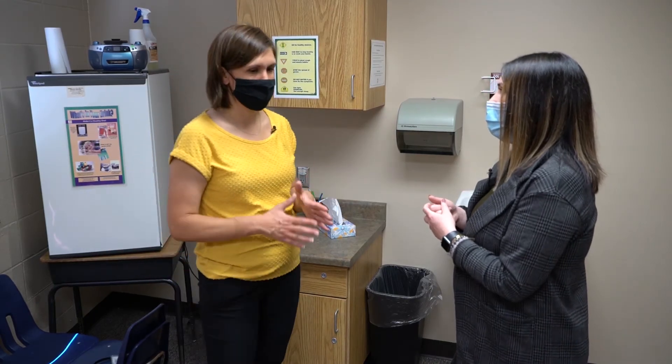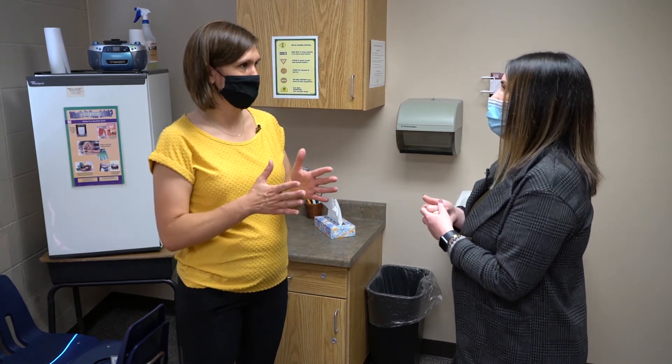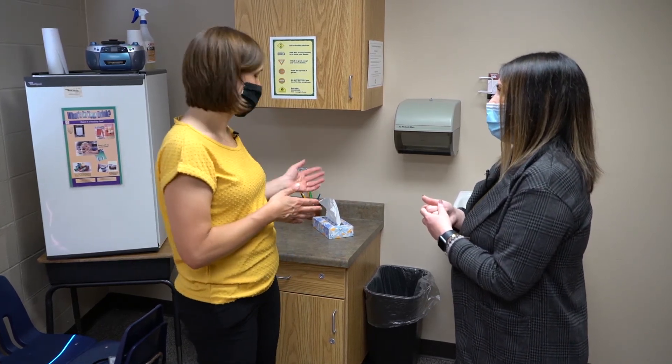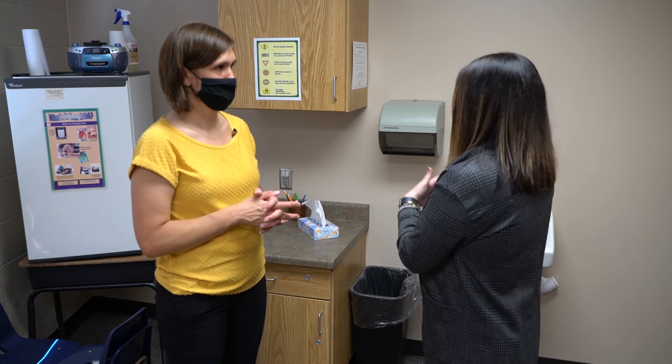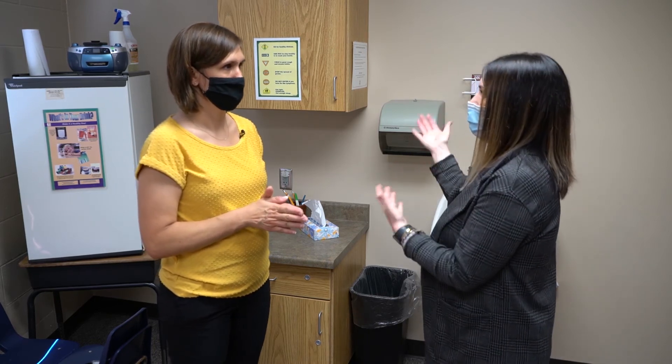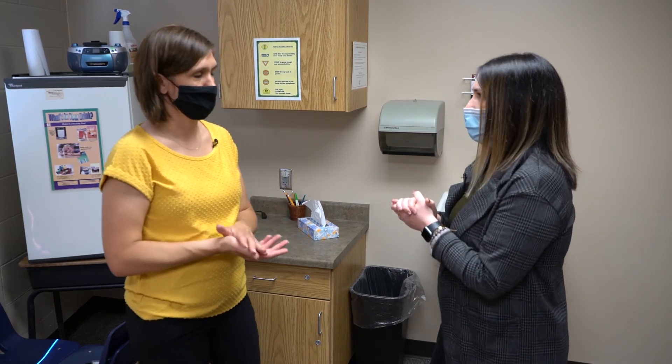Hand washing is the number one method that actually gets rid of more bacteria and germs than hand sanitizer, but hand sanitizer is a great backup. So if you aren't able to wash your hands right away after blowing your nose and throwing the tissue away, you can access the hand sanitizer.